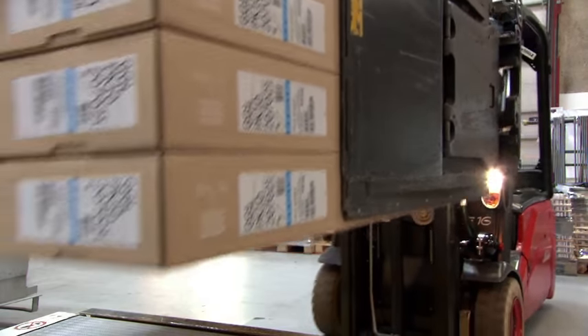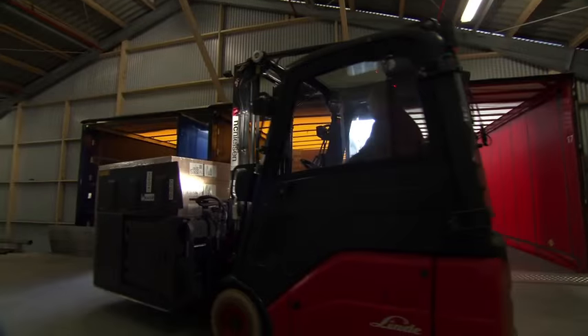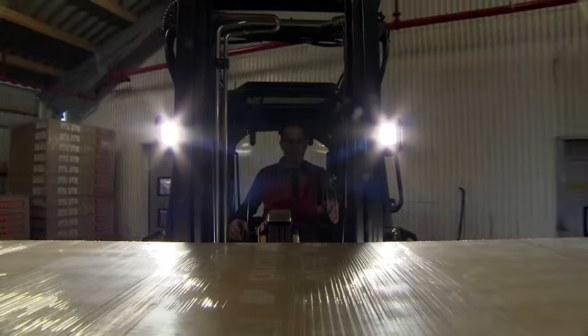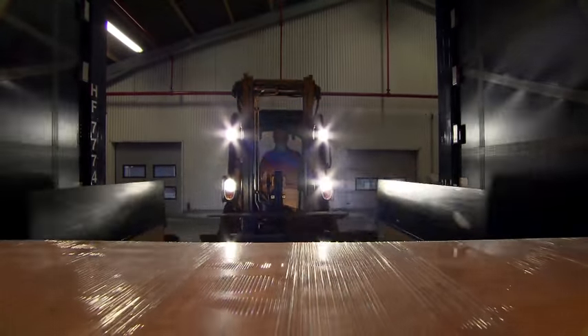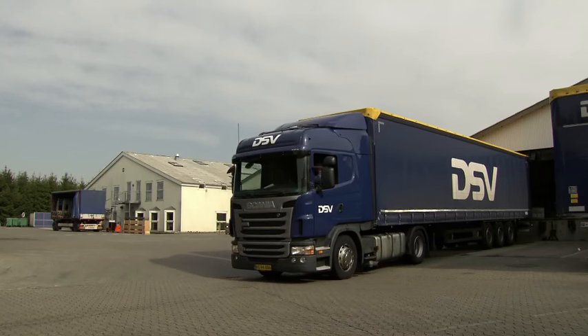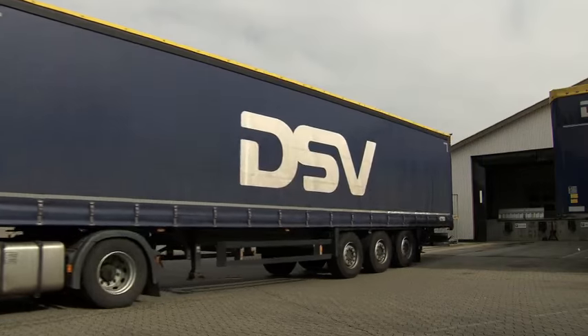As Ulrich gets busy with the dryer, the other windows are sent to the packing line, where they're boxed up at the rate of around 700 per day. Now they're ready for dispatch — and ready to make attics lighter and drier the world over.